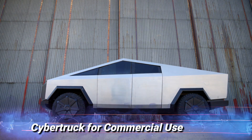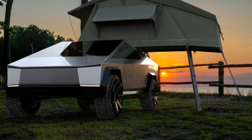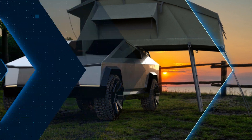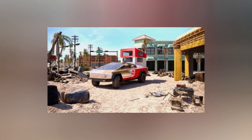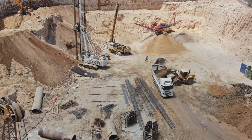Cybertruck for commercial use. Beyond personal use, the Cybertruck's robustness and versatility make it an appealing option for commercial applications. Tesla has hinted at the potential for a rugged version of the Cybertruck tailored specifically for commercial use, such as construction, utilities, and emergency services.